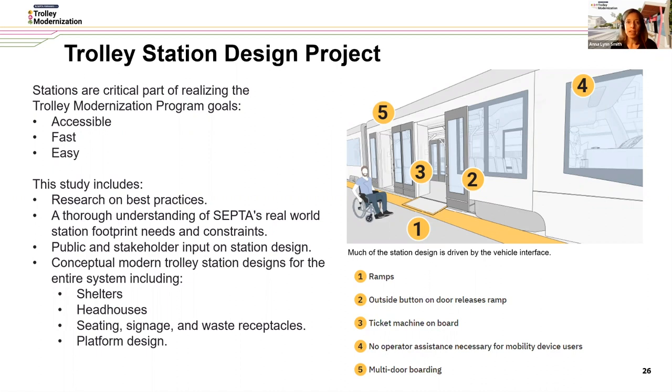Just like tonight, we are looking to get public and stakeholder input on station design throughout the process, and this is just one step in that journey. Our process looks at designing conceptual modern trolley stations for the entire system, which includes the shelter, includes the head houses in Center City and University City, includes consideration of amenities such as seating, signage, and waste receptacles, and also incorporates the design of the platform.